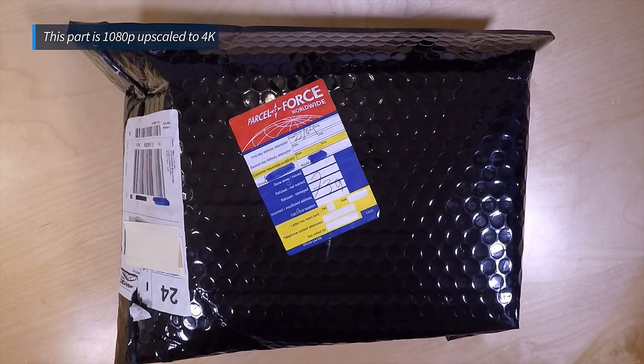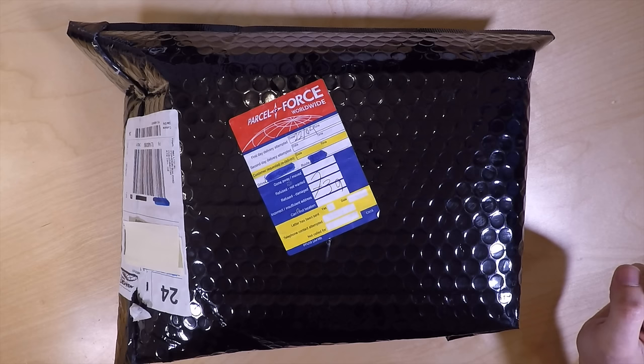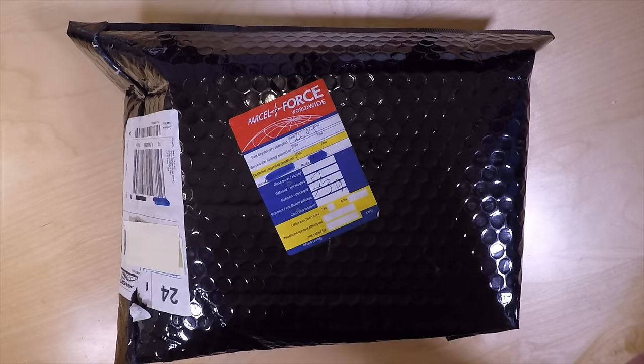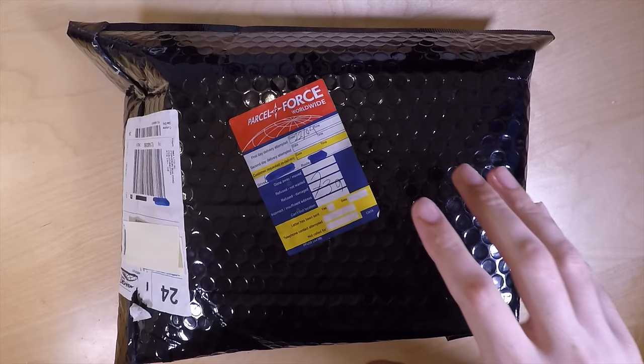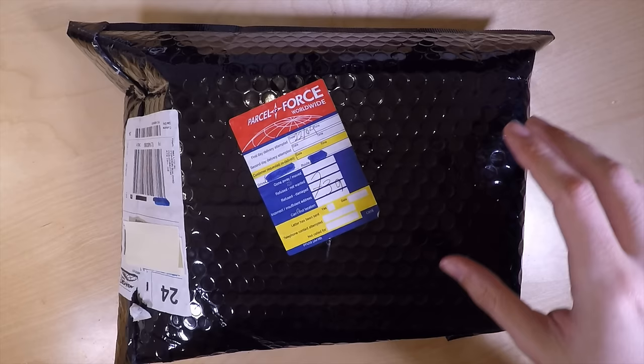Hi everyone, today I'm going to be doing an unboxing of a Panasonic HC-VX870 camcorder that I bought from Expedite Electronics. The reason for buying this is so I can upgrade my YouTube videos to 4K quality. At the moment I am using a GoPro Hero 4 Black Edition which is capable of 4K, however the amount of time it takes to process that video, remove the fisheye and import it just takes a lot of time that I don't have.